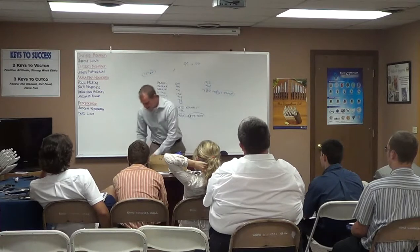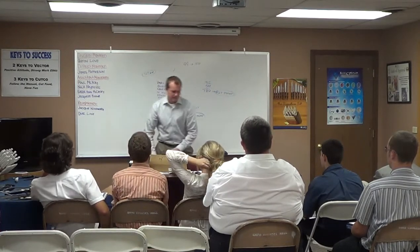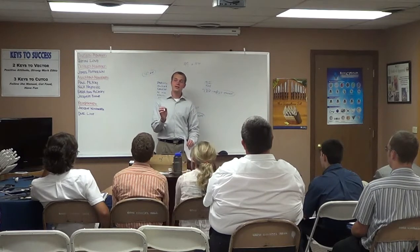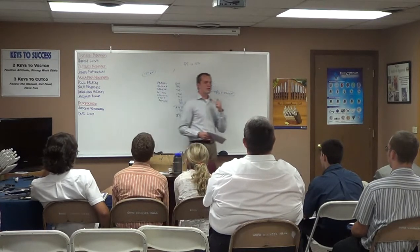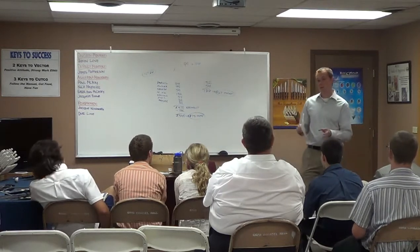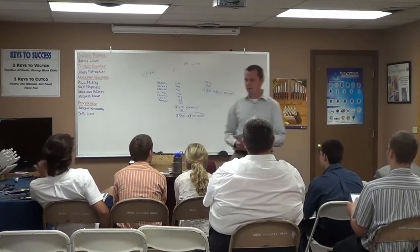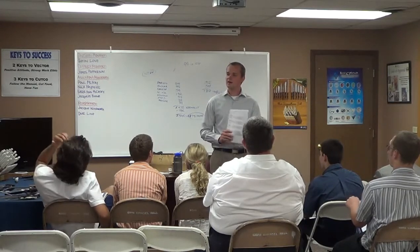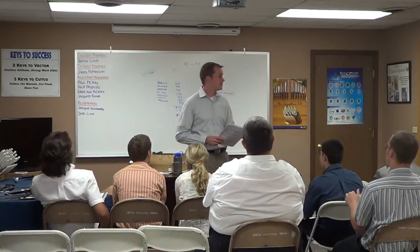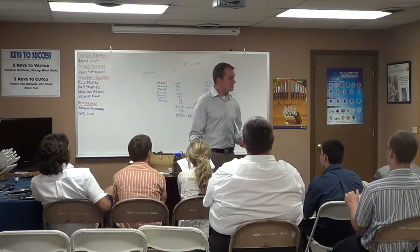You can only do this on sets, and specifically only on sets with table knives. So these are going to be sets like the ultimate, the signature, the homemaker plus eight — not the basic — the galley plus six — not the basic — the essentials plus five, the studio plus four. Sets with table knives. So you will sell a lot of sets using this.